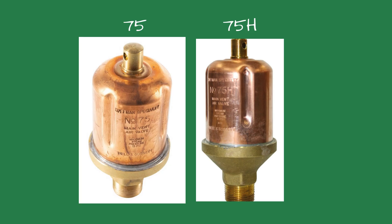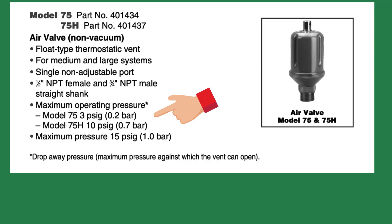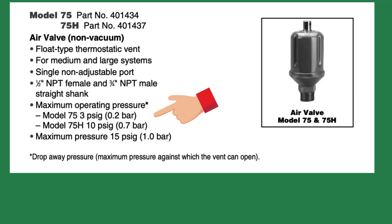In steam work, tiny differences can create big problems. I should also mention they run their steam system at 5 psi all day long — that should have been the second clue. When I pulled up the cut sheets on the vents, the difference hit me immediately. The Hoffman 75H has a maximum operating pressure of 10 psi; the Hoffman 75 has a maximum operating pressure of 3 psi. Now, that wording — maximum operating pressure — confuses a lot of people. It sounds like the vent can't handle pressure above that number, but that's not what it means at all.